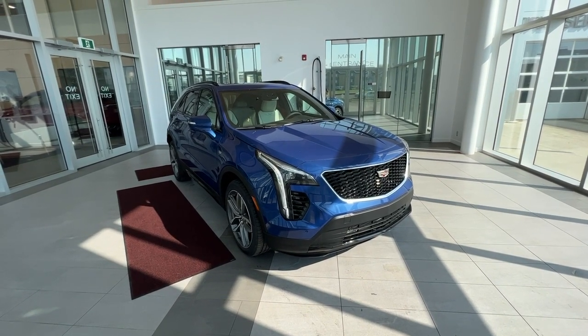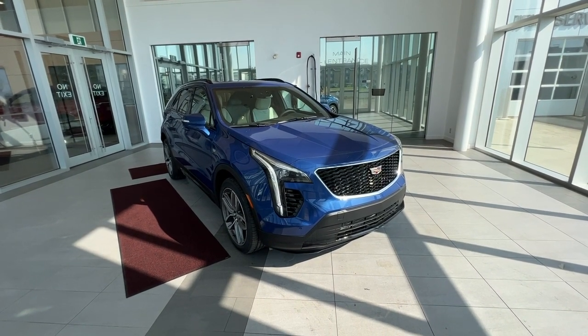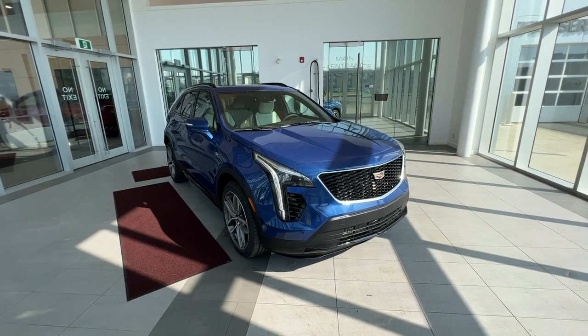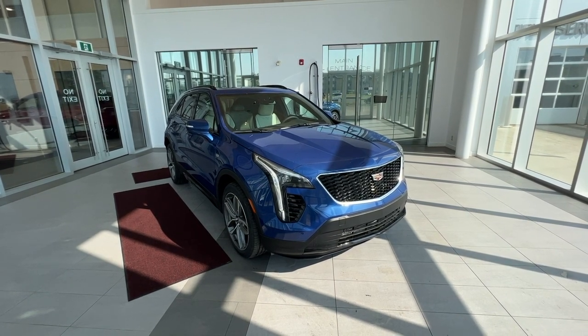This vehicle features heated, ventilated, and massaging front seats, heated wheel, heated rear seats, Apple CarPlay and Android Auto, and a panoramic sunroof. Safety features include forward collision and lane keeping assist. Under the hood is a 2.0-liter turbocharged engine paired to a 9-speed automatic transmission.